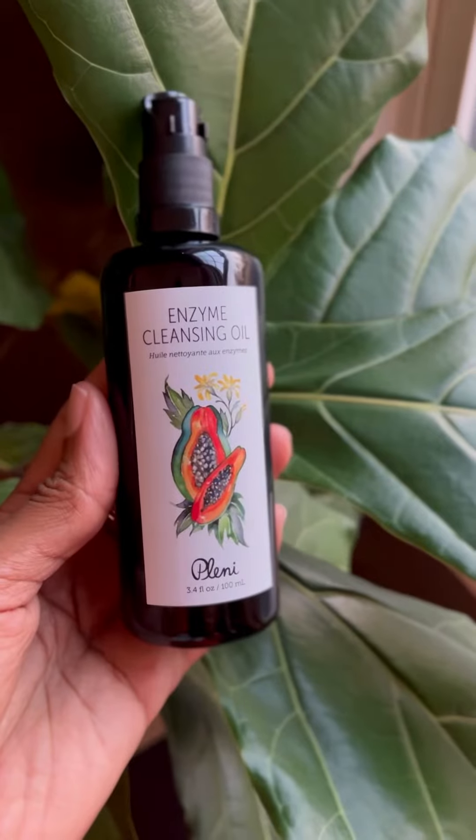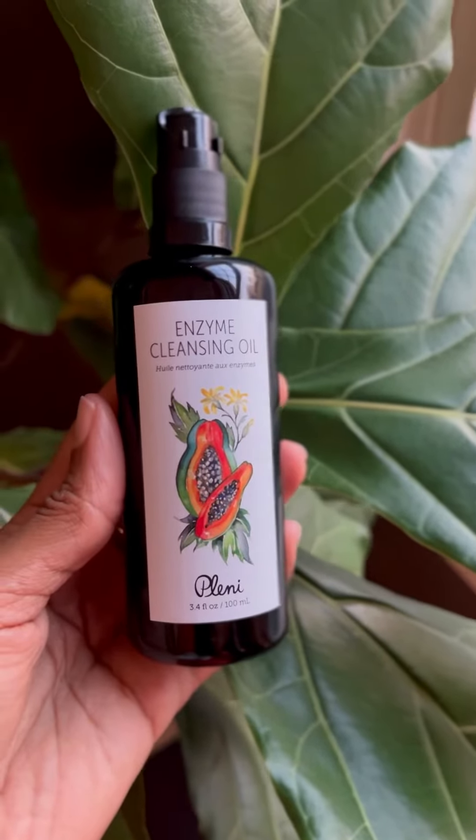The enzyme cleansing oil is great because I can use it as a mask and I definitely see a difference when I use this first. I like to add this in as a double cleanser, so yeah, I think this is a great option.